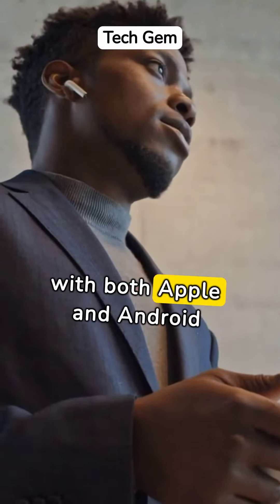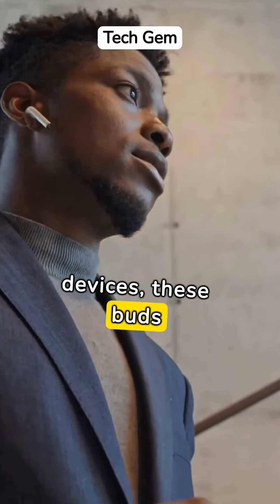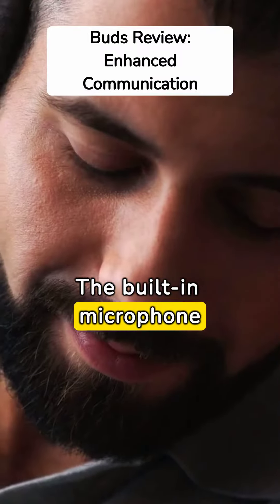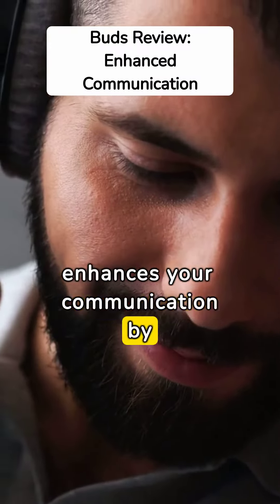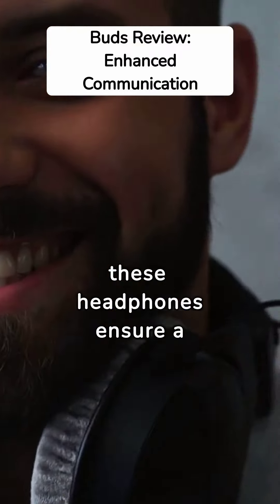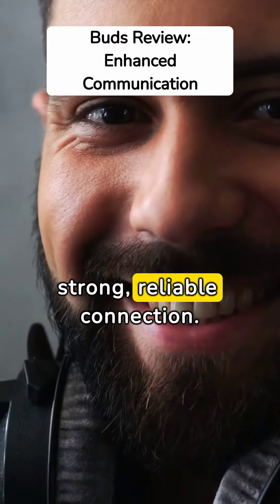Designed to work seamlessly with both Apple and Android devices, these buds promise to ease your tech worries. The built-in microphone enhances your communication by delivering clear, crisp calls. Paired with its Class 1 Bluetooth, these headphones ensure a strong, reliable connection.